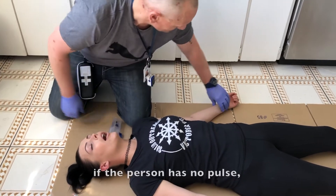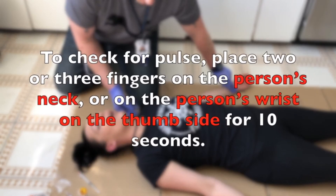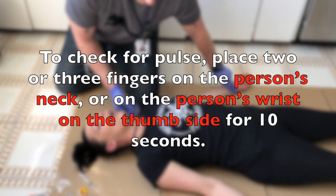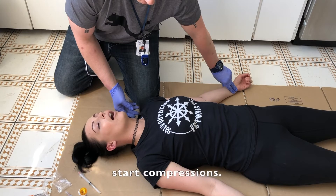Chest compressions may be needed if the person has no pulse, is not breathing, or is only gasping. To check a pulse, place two fingers on the person's neck or on the person's wrist on the thumb side for 10 seconds. If you can't feel a pulse in 10 seconds, start compressions.